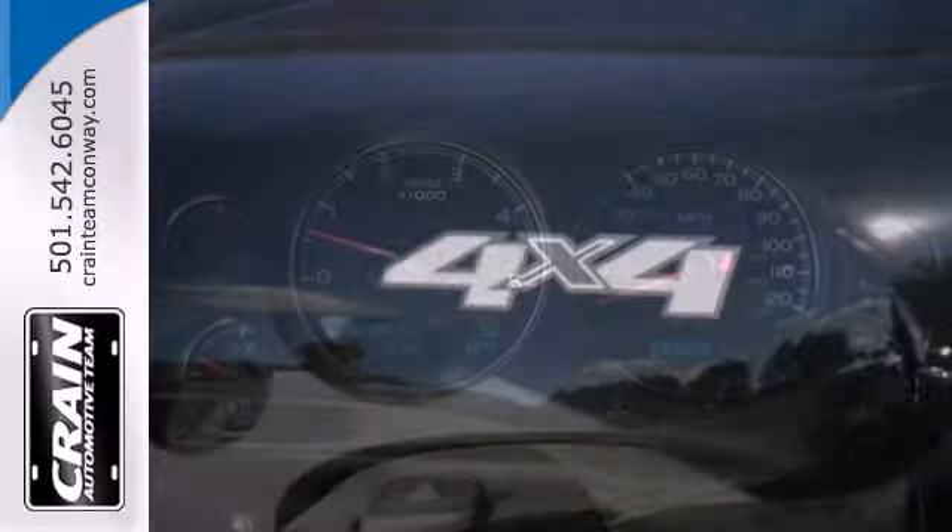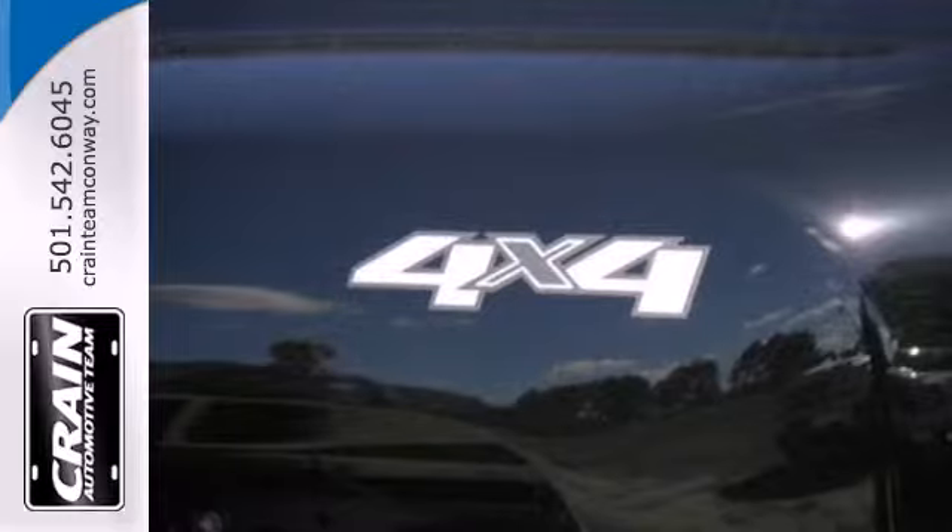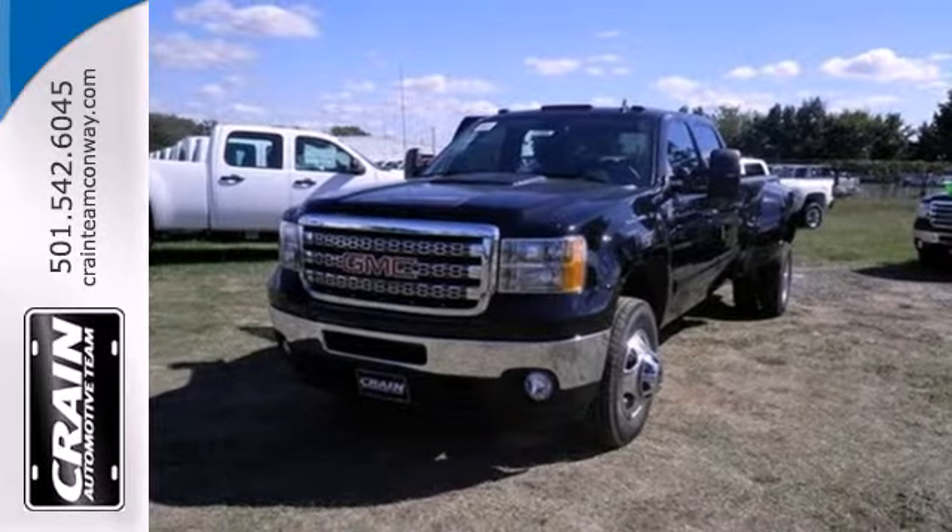I think I can becomes I know I can with this Sierra 3500. Come see the big truck that could today.